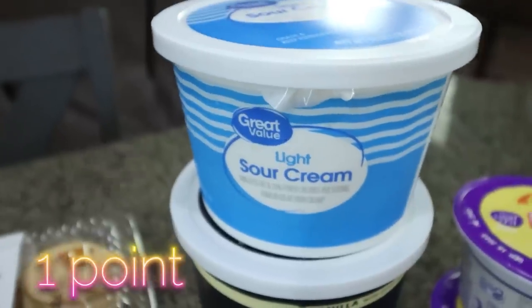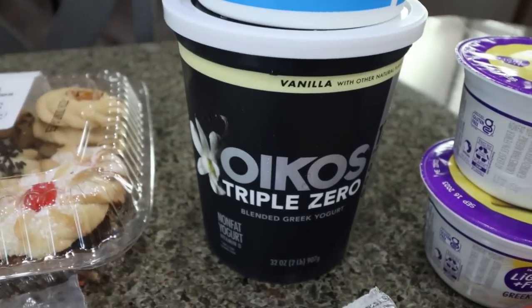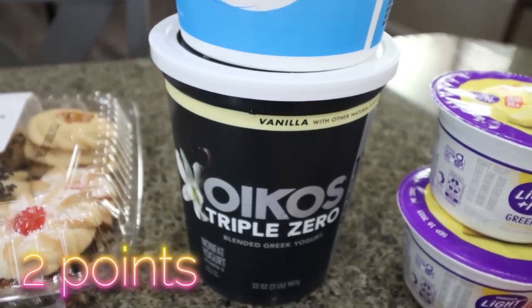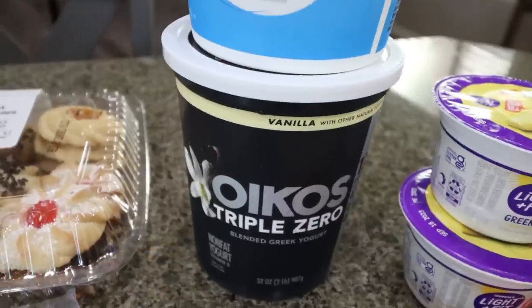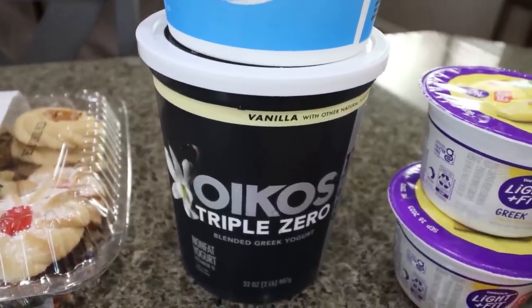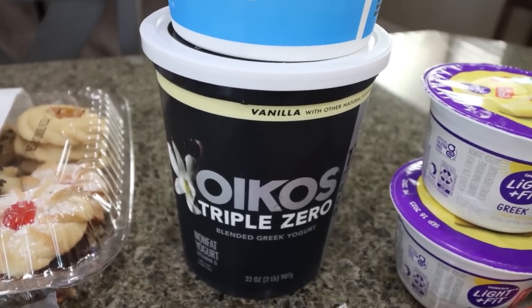I picked up a refill of light sour cream because we are out. And then from TikTok, I saw a recipe using the Oikos Triple Zero vanilla yogurt, protein powder, and American Dream nut butter. So I have to try that because I love my Clean Simple Eats protein and my American Dream nut butter. I'll probably share that in next Wednesday's what I eat in a day.